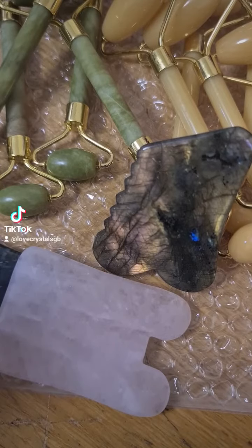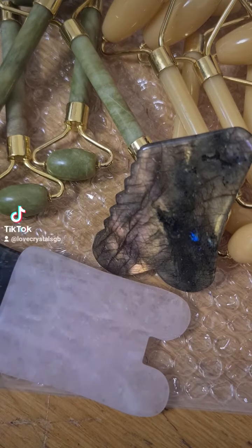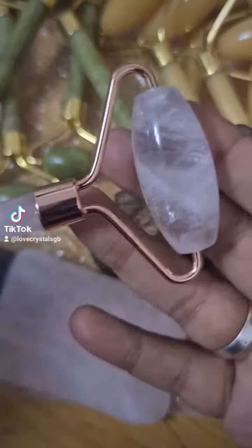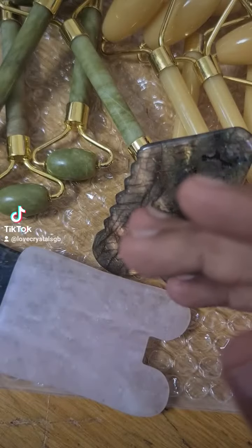Hi guys, how are you all doing? Hope you're doing well. Today I've come to show you guys some of our face rollers and Gua Shas that we've just got in. We've got this rose quartz face roller — it's beautiful, it even has rainbows in it. We've got a lot of rose quartz face rollers.